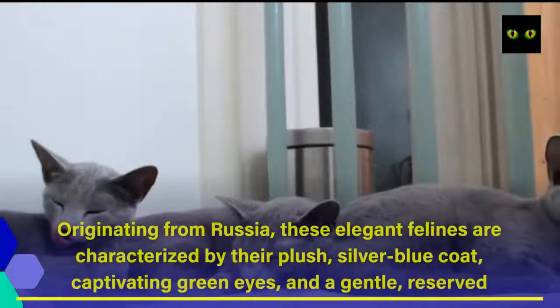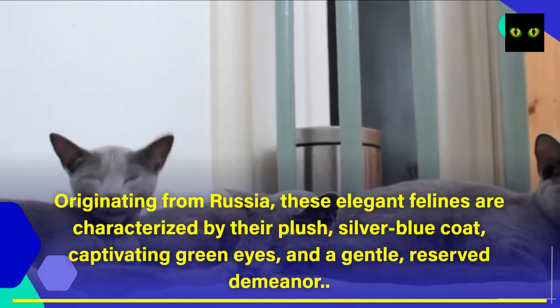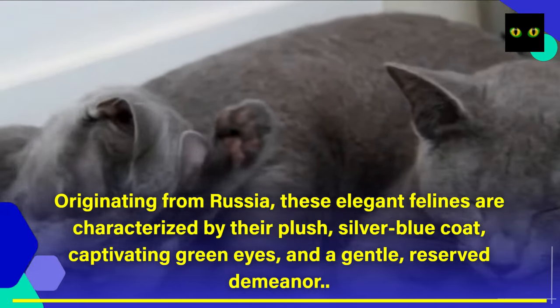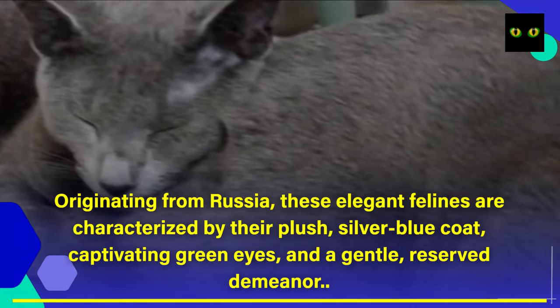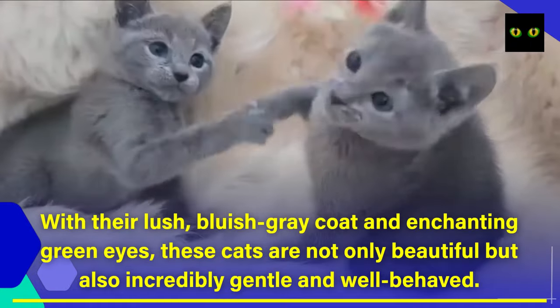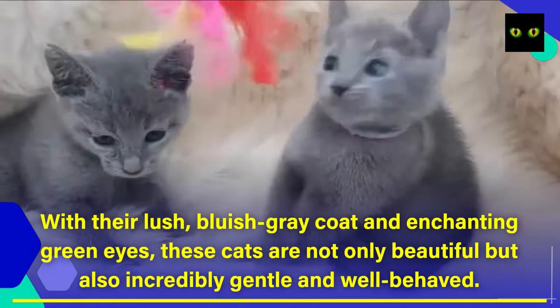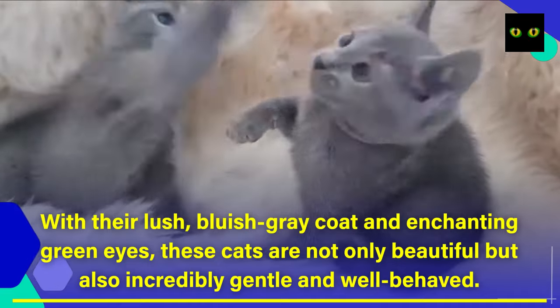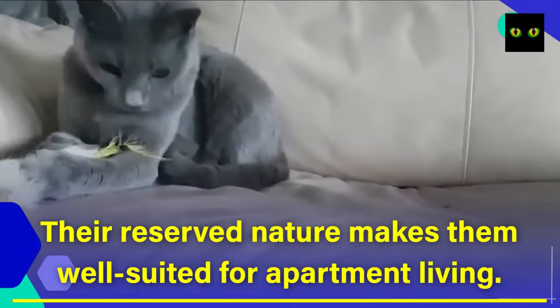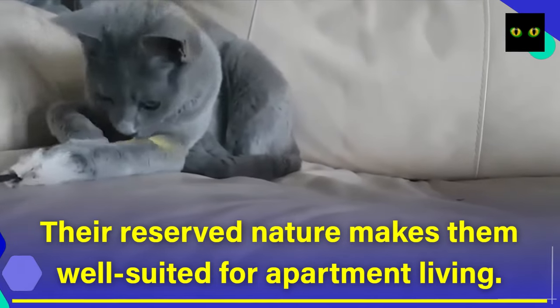Number 2: The Russian Blue. Originating from Russia, these elegant felines are characterized by their plush silver-blue coat, captivating green eyes, and a gentle, reserved demeanor. These cats are not only beautiful but also incredibly gentle and well-behaved. Their reserved nature makes them well-suited for apartment living.